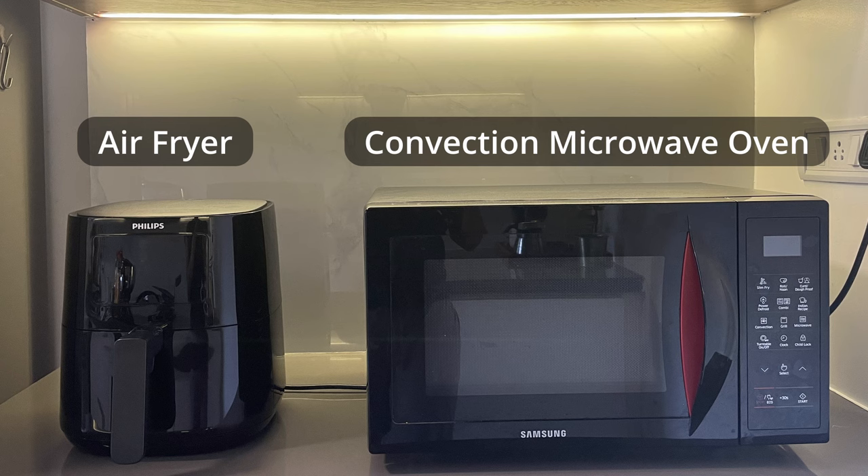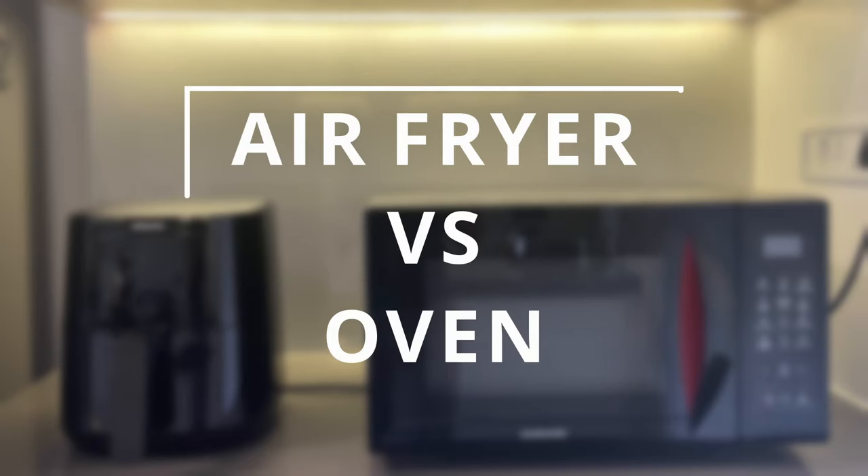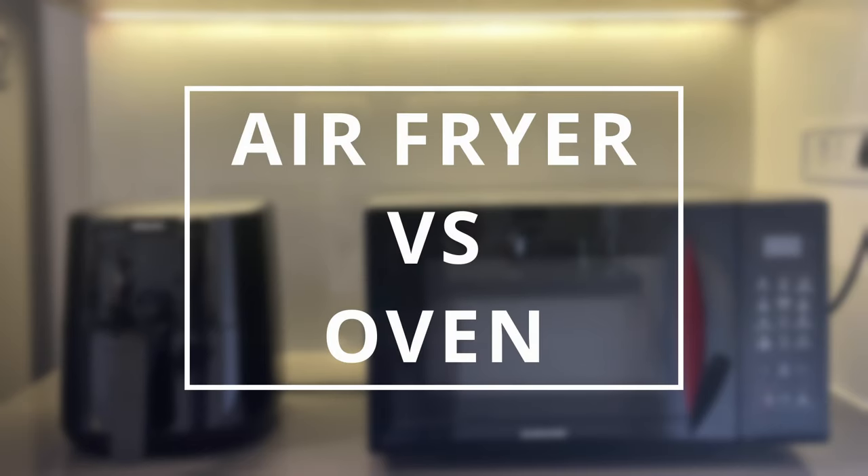I've indicated a lot of times on this channel that if you already own a convection oven or a regular oven, an air fryer is not absolutely required. But if you don't, you can consider getting an air fryer or an air fryer oven if that's your main use case. So today, let's do a demo of air fryer and convection oven and see the pros and cons of each.